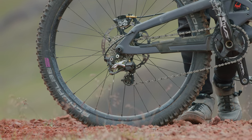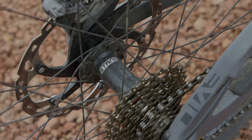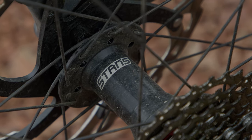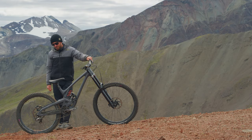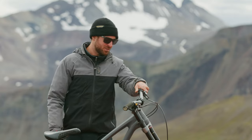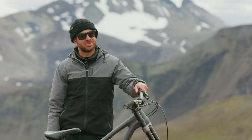Then I got Stenz Flow wheels. Pretty important to have a bomber set of wheels on trips like this when you're in the backcountry for days on end, and yeah I'm running the Schwalbe Magic Mary's.